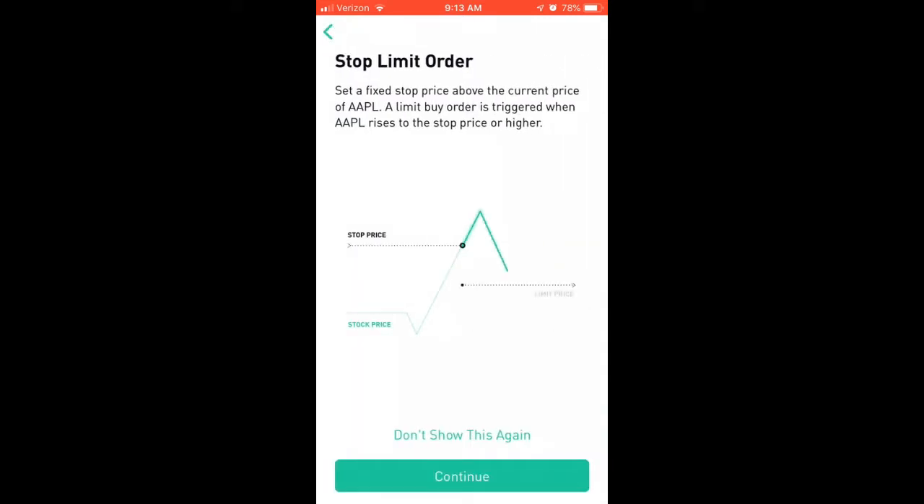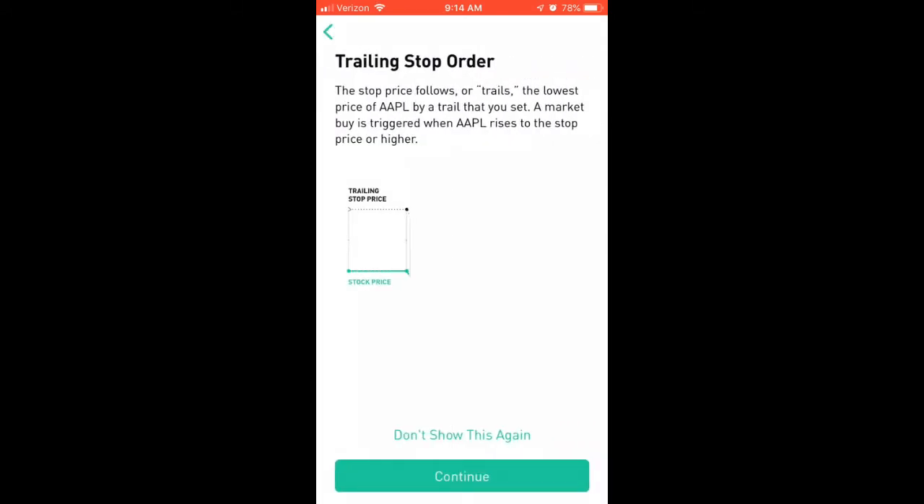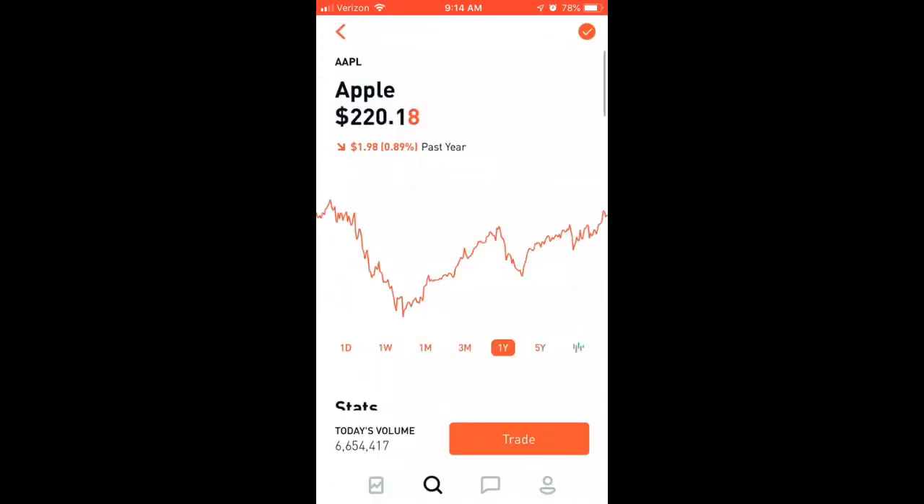A stop order means it's triggered whenever the stock rises to the price that I require. There's also a stop limit order. You can see on these little graphs — this is actually Robinhood's own explanation — it's a cool way it explains how each of these orders work. One thing I don't like is how long it takes to switch between the order types I want — I have to move around to different screens to get there. But like I said, if you're fresh and new to trading, or you want to do options or cryptocurrency, Robinhood is a great platform.